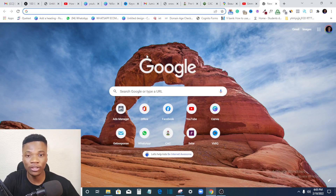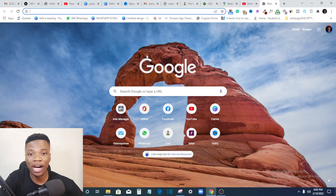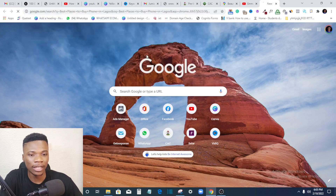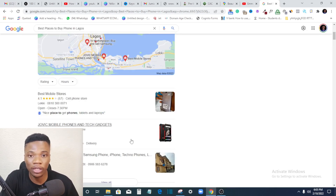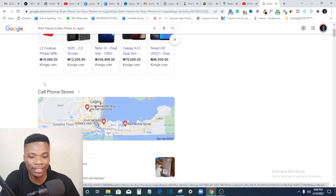Let's assume I'm a visitor in Lagos and I can't find my way around, but I need to buy a phone. The only option I'll have is to go to Google and search for where to buy a phone or best places to buy a phone in Lagos. When you search that, the first results are ads, but the second set of results are Google My Business listings and maps.